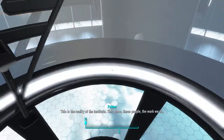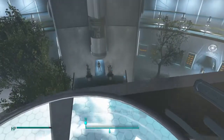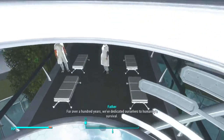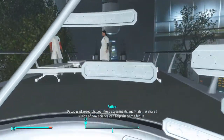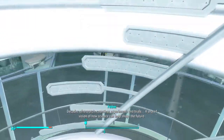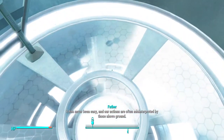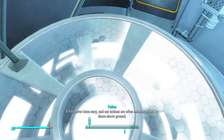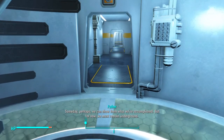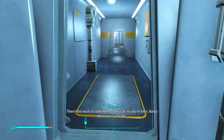This is the reality of the Institute — this place, these people, the work we do. For over a hundred years, we've dedicated ourselves to humanity's survival. Decades of research. Countless experiments and trials. A shared vision of how science can help shape the future. It has never been easy, and our actions are often misinterpreted by those above ground. Some day, perhaps, we can show them what we've accomplished. But for now, we must remain underground. There's too much at stake here to risk it all.